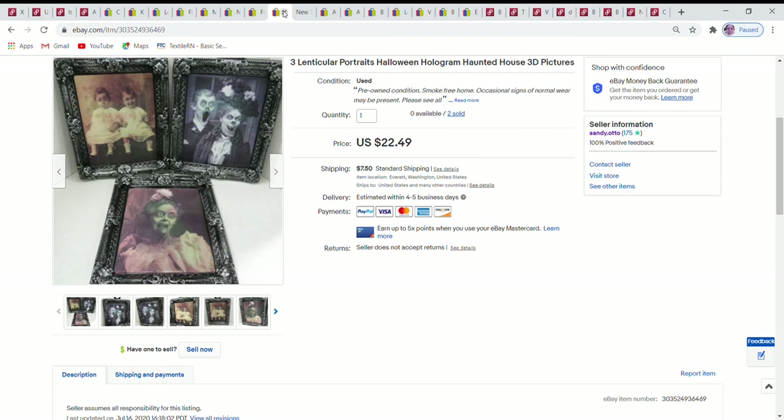Moving on to last week — July 30th through August 5th — I had 16 sales: seven eBay sales, two of which sold through promoted listings, and nine Poshmark sales — many more Poshmark sales than the previous week.